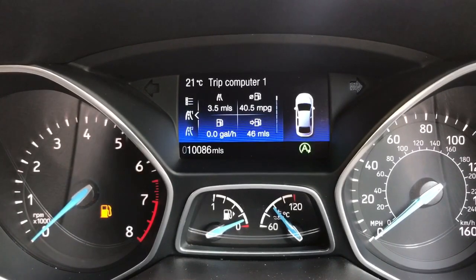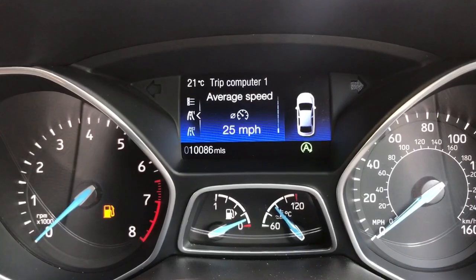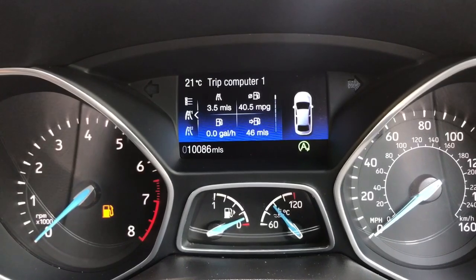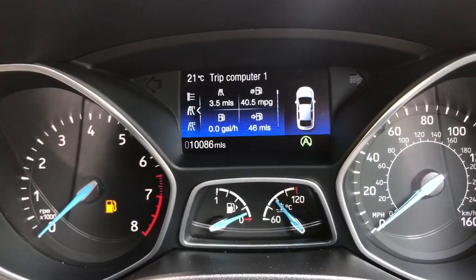Now we're back from our drive — we managed 40.5 miles per gallon over a three-and-a-half mile distance, very much a town drive, averaging 25 miles an hour. It did very, very well. If you'd like to come and see a Ford Focus 1.5 EcoBoost for yourself, please don't hesitate in calling any of our MJA sites — we'd love to hear from you soon.